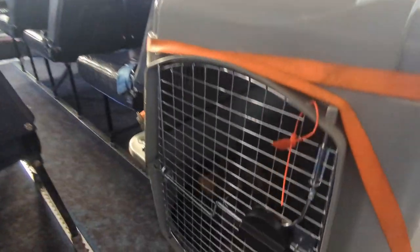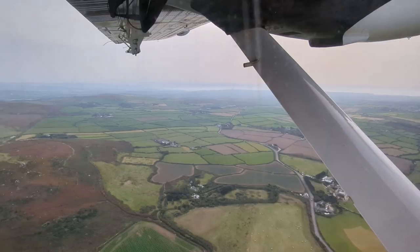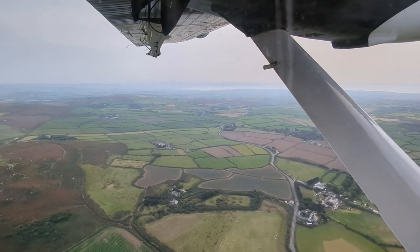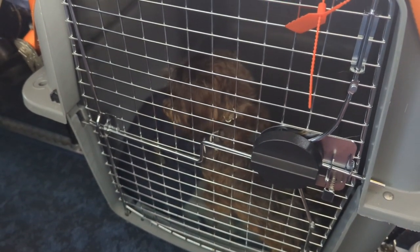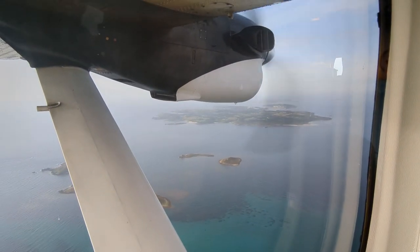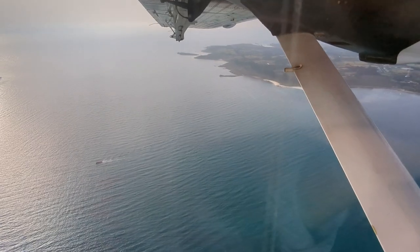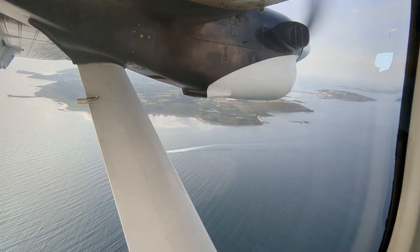Frank was great when he went into the crate — he was so good. But as soon as the plane started up and started making a really loud noise, he freaked out. He did not like it at all. He was crying, just trying to get out of the crate, and it was so stressful. But the flight was only 15 minutes long and before we knew it we had arrived at the island.